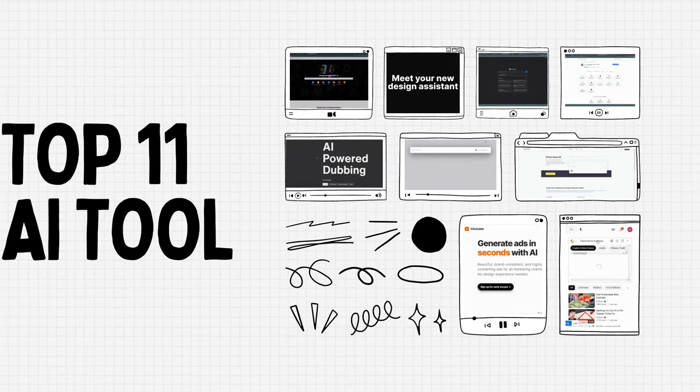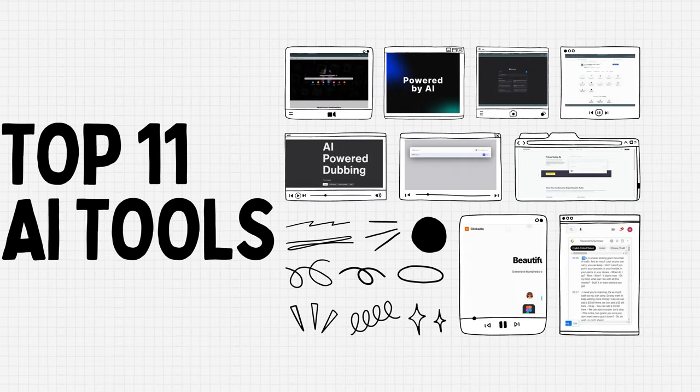In today's video, I'm going to show you 11 AI tools that will blow your mind. I don't want to waste your time, so let's dive right in.